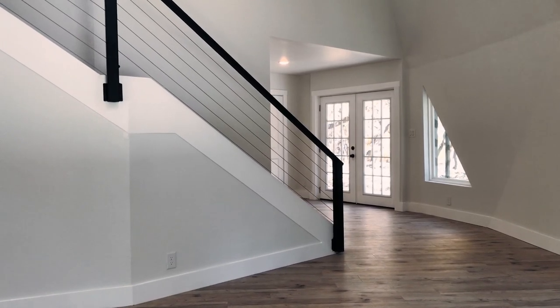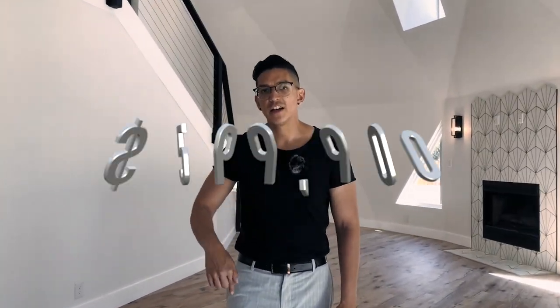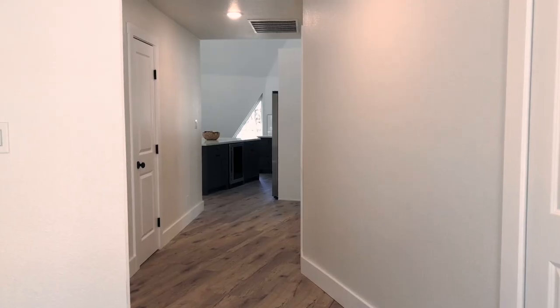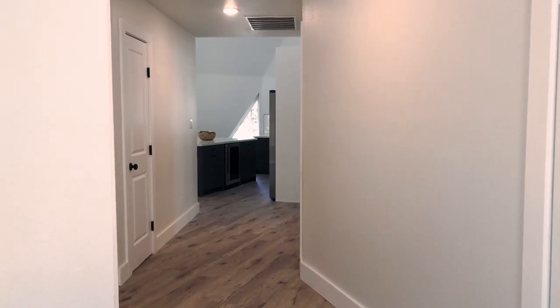In case you haven't seen it on the thumbnail yet, this property is $599,900, currently on the market, with high ceilings, three bedrooms, two and a half baths, 2,100 square feet, and it was built in 1986.